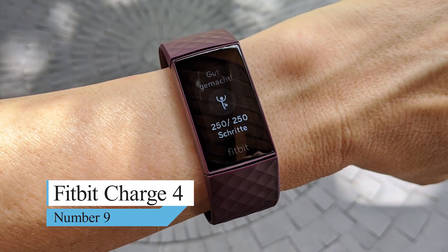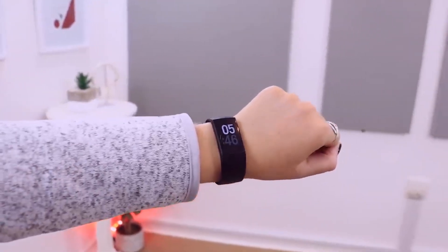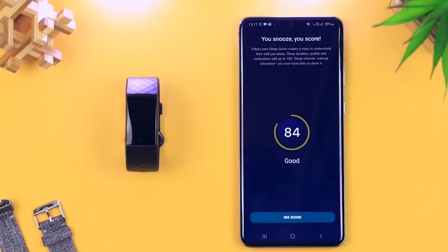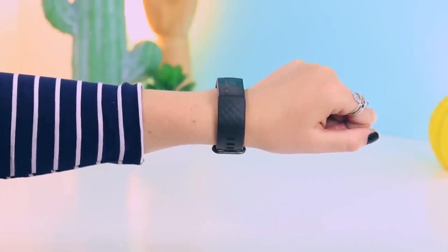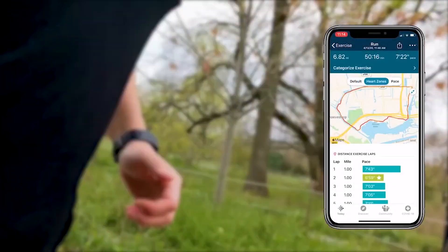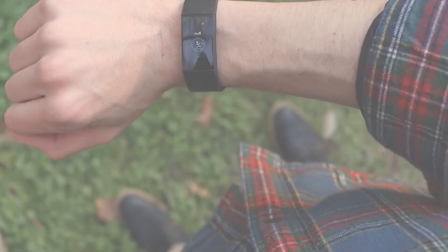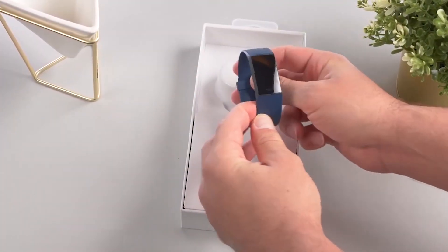Number 9: Fitbit Charge 4. It's easy to see why Fitbit is the go-to brand for fitness trackers. Its Charge 4 offers supreme accuracy when tracking 20 different types of exercise. Runners will love that it automatically detects when you start jogging. The Fitbit Charge 4 takes the successful design of the Charge 3 and adds a few key features. Built-in GPS support means you won't need to take your phone out on runs, although you may still want to for the new Spotify playback controls. The Charge 4 has no onboard storage.